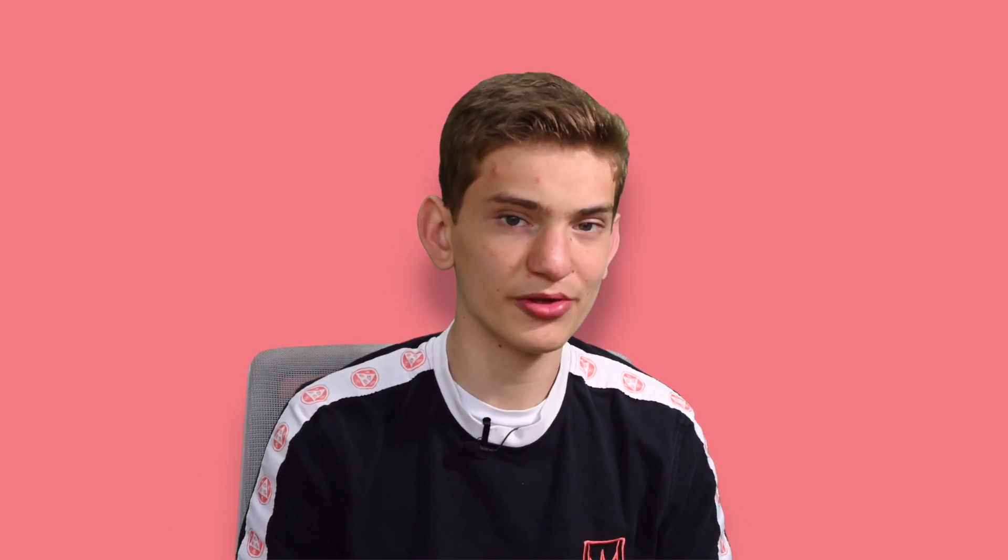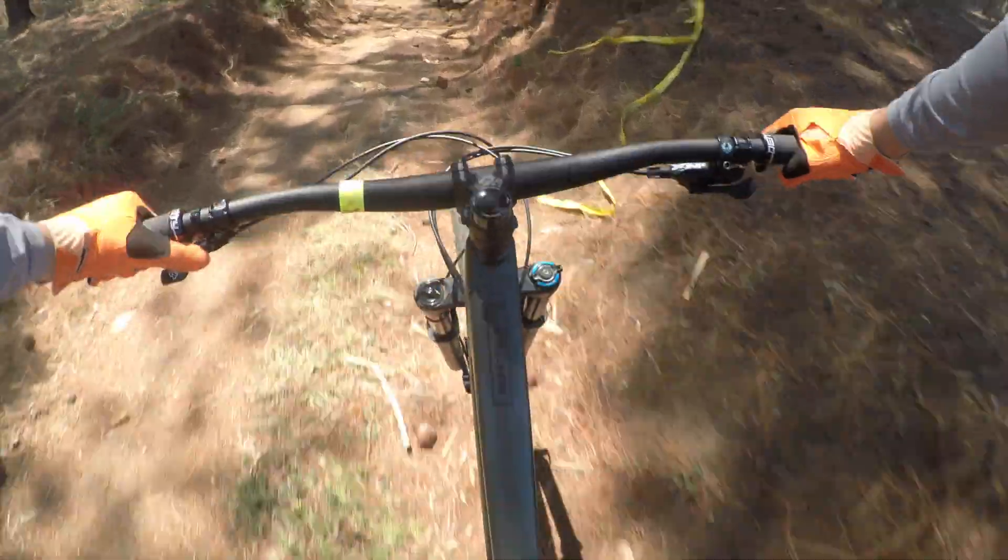We ended up going up to see all the trails and decide what we were going to do. There's no lift, no pickups, no nothing — you have to pedal up the good old-fashioned way.